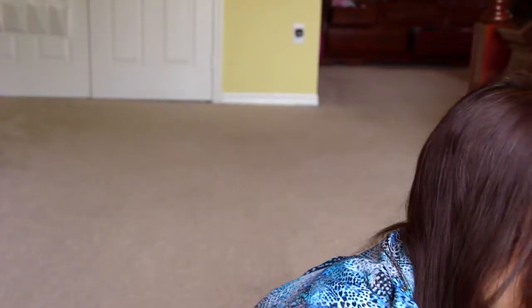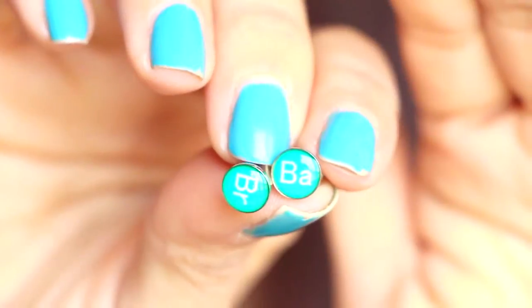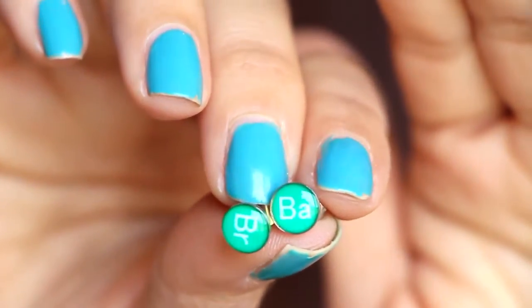I love these — I don't watch the show but I love studs and I thought these were really really cute little studs. That's all I ever wear are studs, so I can't wait to put them on.